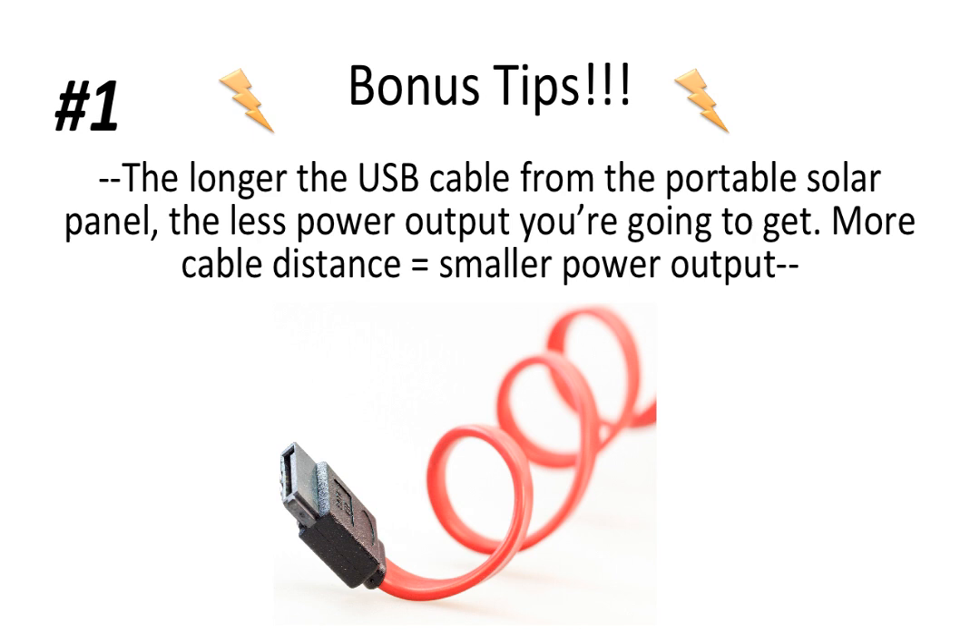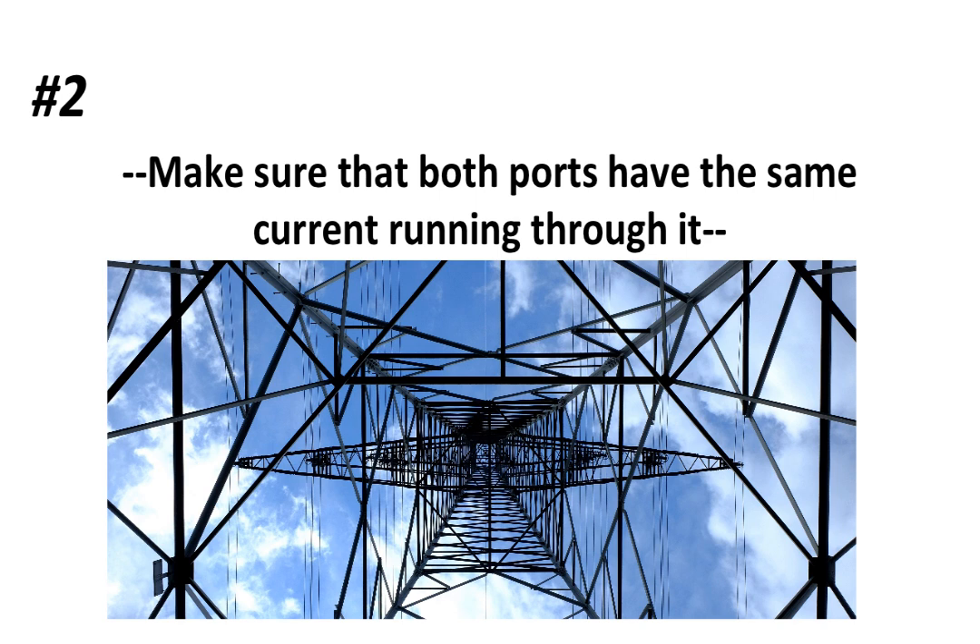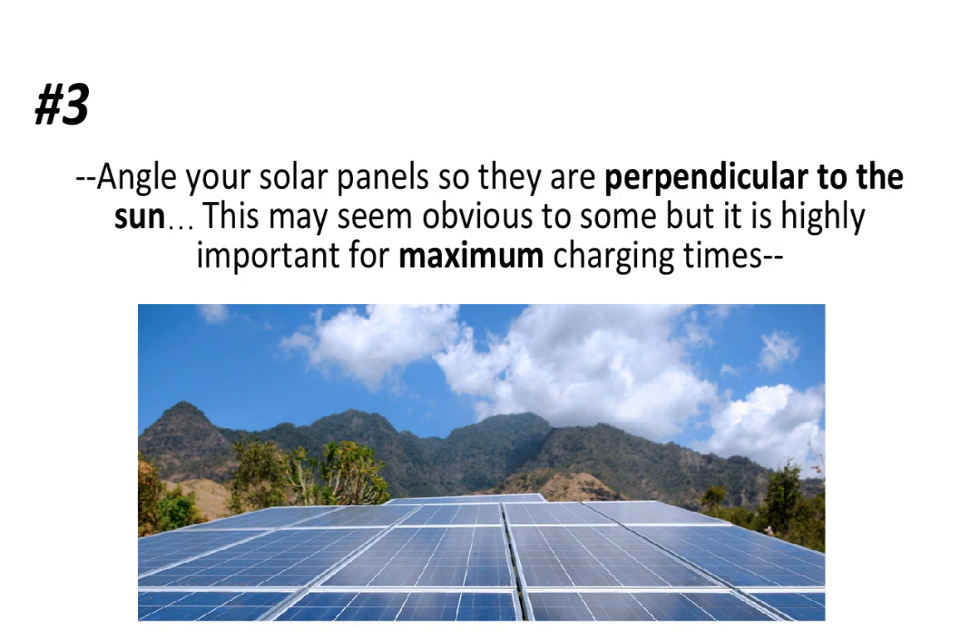Here are some bonus tips for solar charging. Number one: the longer the USB cable from the portable solar panel, the less power output you're going to get — more cable distance equals smaller output. Number two: make sure that both USB ports have the same current running through them, because one port could have a high output and charge quickly while the other is slow. Number three: angle your solar panels so they are perpendicular to the sun.